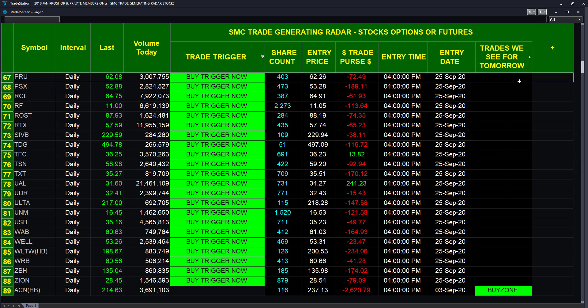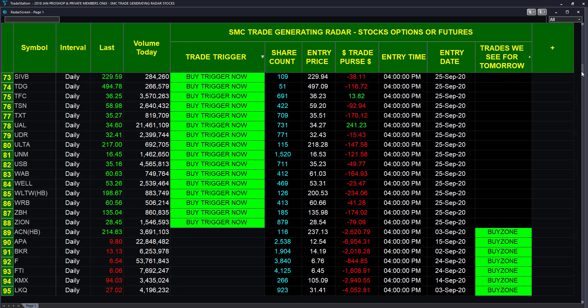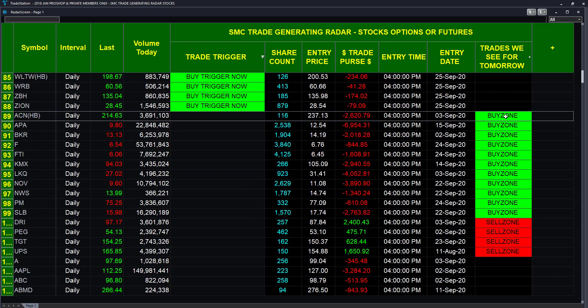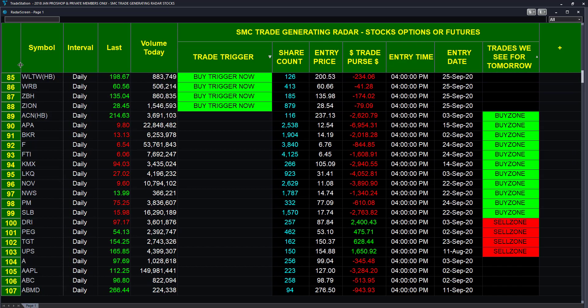The important one is 'trades we see for tomorrow,' and this is where it becomes decision-making and actionable software. These stocks — and you're welcome to jot them down — our members are going to have this on their computer each and every day. They don't have to wait for an alert service from us. They can plug in the stocks they want to monitor and the program and the radar will tell them trades we see for tomorrow. These particular stocks are in a buy zone.